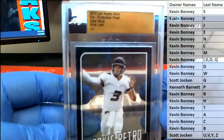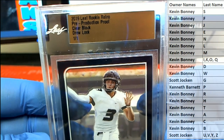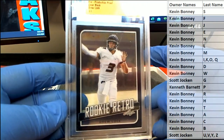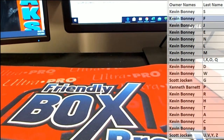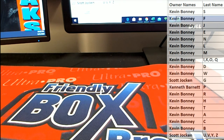He gets the whole box here — rookie retro Drew Lock, clear black, 101. Super. Nice one man, nice box. It's a 2019 Leaf 101 multi-sport pre-production proof box number 488. Thanks guys for joining.